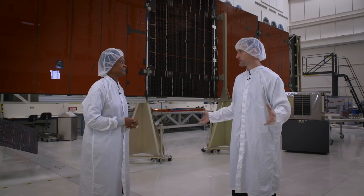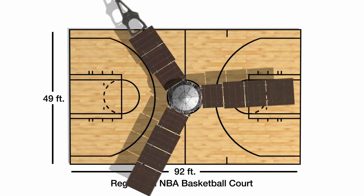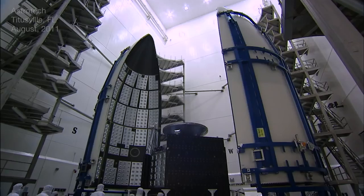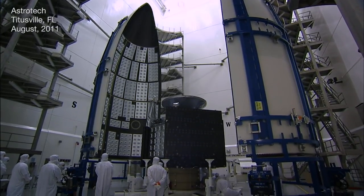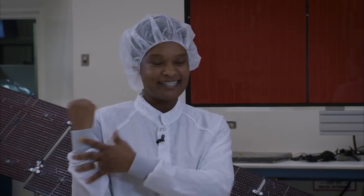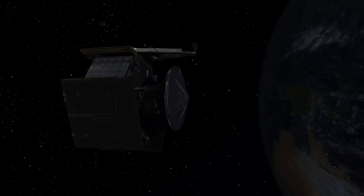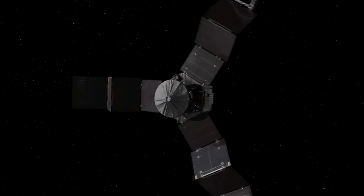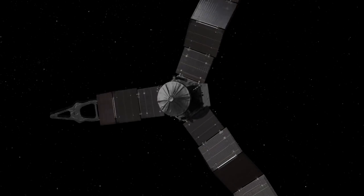Juno is one of the largest spacecraft I've ever seen. How do you package that up onto a launch vehicle? Our spacecraft is about 65 feet across with the arrays deployed, and that certainly wasn't going to work. So when we launch the vehicle, it has to be folded up small enough to fit into the nose cone of the rocket. You'll notice that the cells are on the inside, so they wouldn't be getting any power from the sun. That was a really interesting time for the team during launch, knowing that we had to make sure the arrays were deployed to get sun or the spacecraft would have just died.